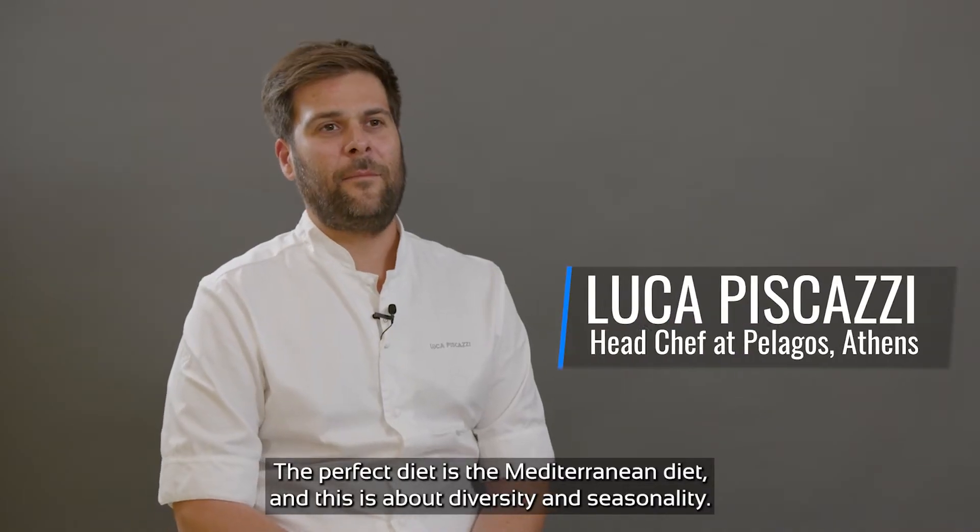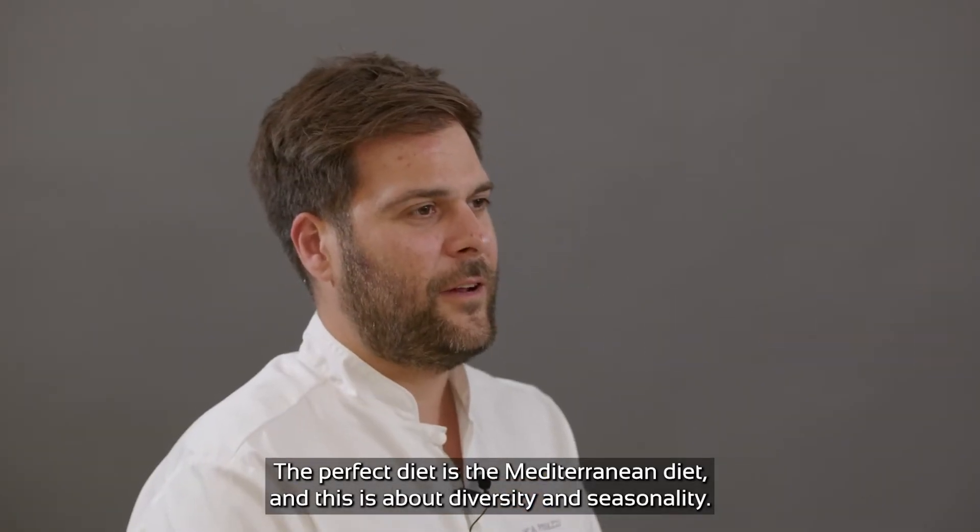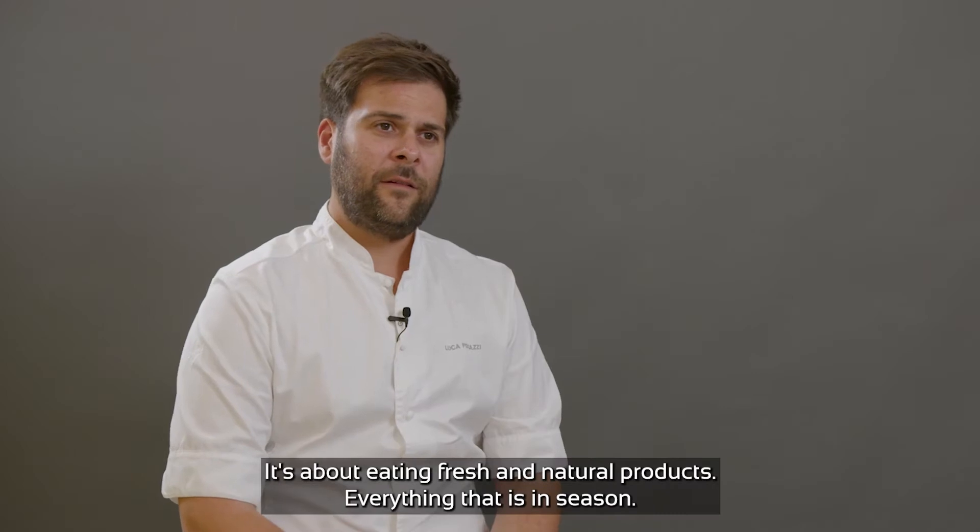The perfect diet is the Mediterranean diet. It is about diversity and seasonality. It's about eating fresh and natural products — everything that is in season.